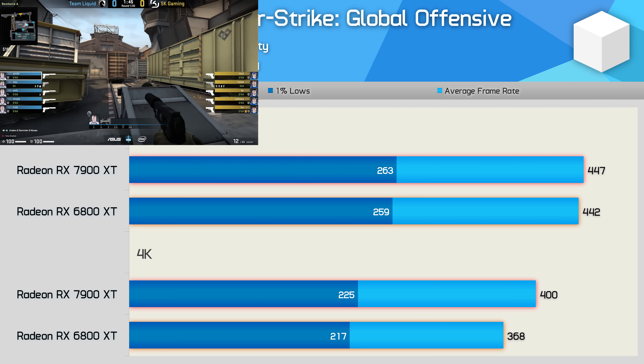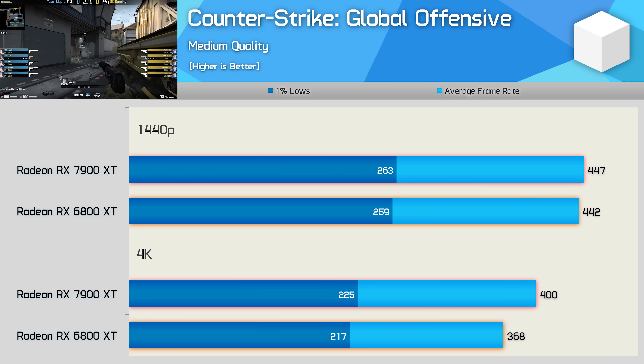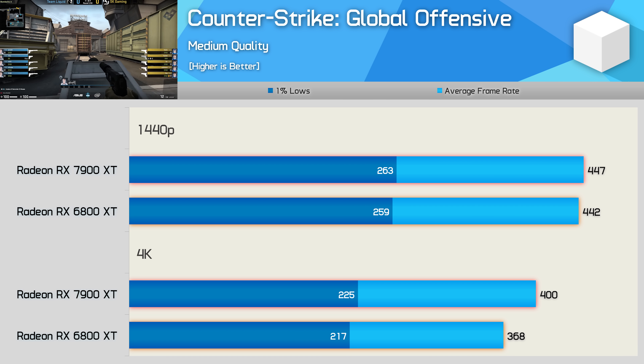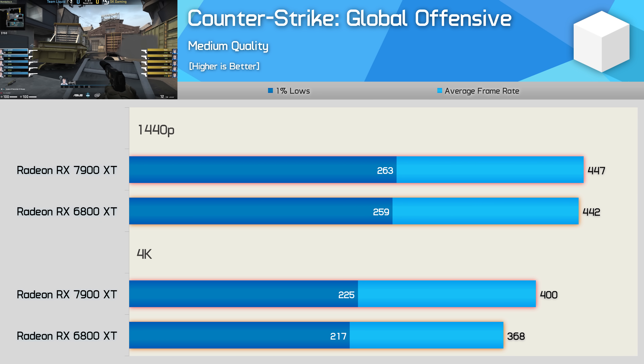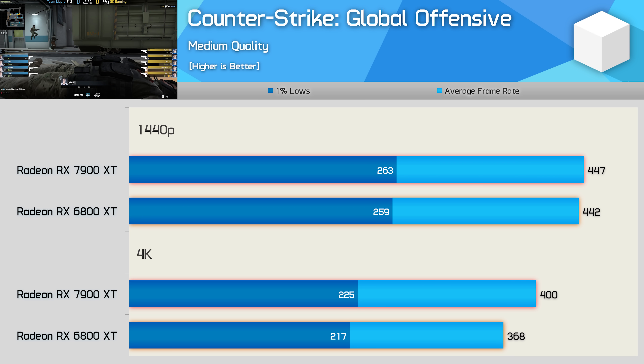Last up we have Counter-Strike: Global Offensive, and the results here are similar to War Thunder in the sense that the game is heavily CPU limited, especially at 1440p. At 4K the 7900 XT was slightly faster, though we're only talking about a 9% improvement. The results are heavily CPU limited, but for those interested in CSGO data, there you have it.